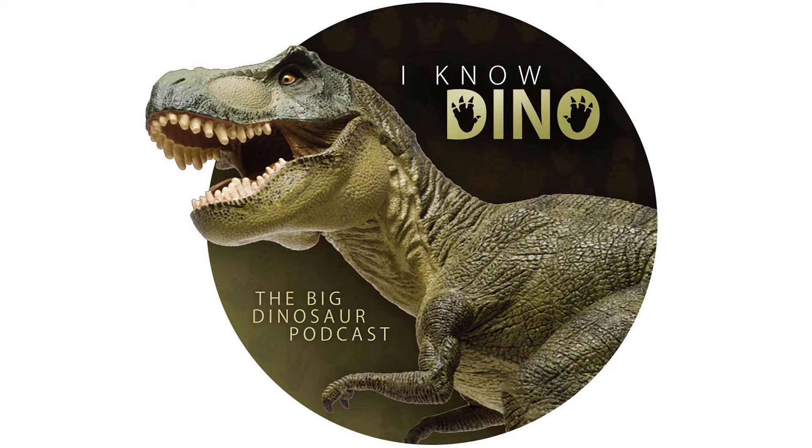Coelophysis was one of the earlier named dinosaurs. It was named in 1887 by Edward Drinker Cope and described by Cope in 1889. David Baldwin, an amateur fossil collector who worked for Cope, found the first bones back in 1881 in the Chinle formation in New Mexico. Originally, Coelophysis bauri was named Silurus bauri.